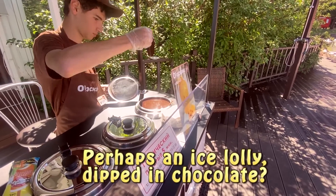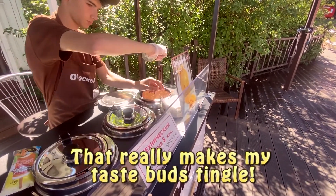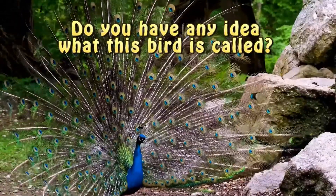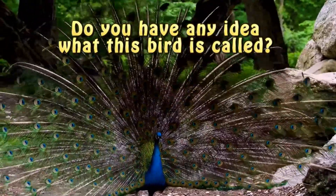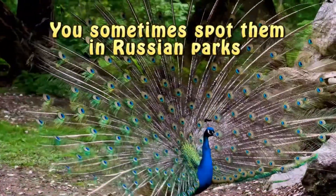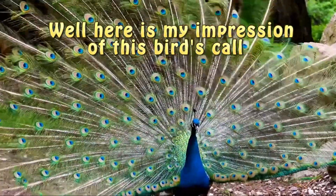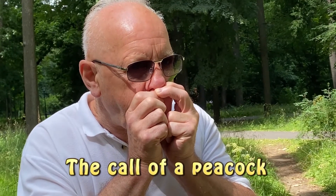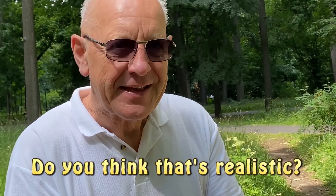Perhaps an ice lolly dipped in chocolate. That really makes my taste buds tingle. Do you have any idea what this bird is called? You sometimes spot them in Russian parks. Well, here is my impression of this bird's call. Do you think that's realistic?